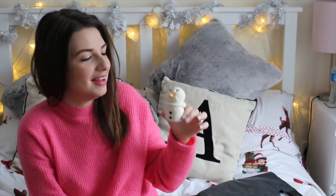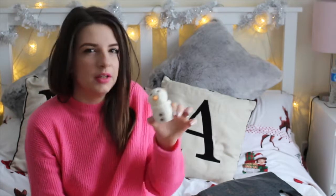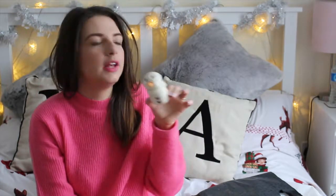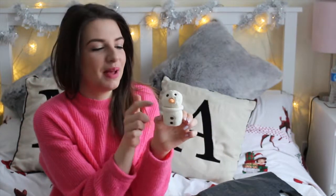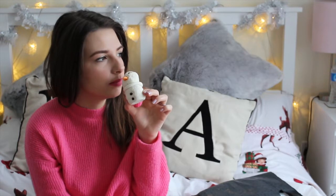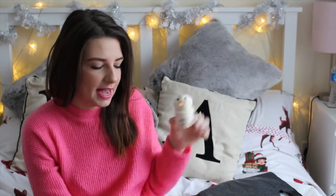The next thing I picked up is another bubble bar — it's the Snowman! Look how cute this is! I'm getting more of an orangey scent from this, though I could be making that up. I've got a bit of a blocked nose but I can definitely smell it. You could probably get a couple of uses out of this one. It should have been £4.25, so again 50% off.